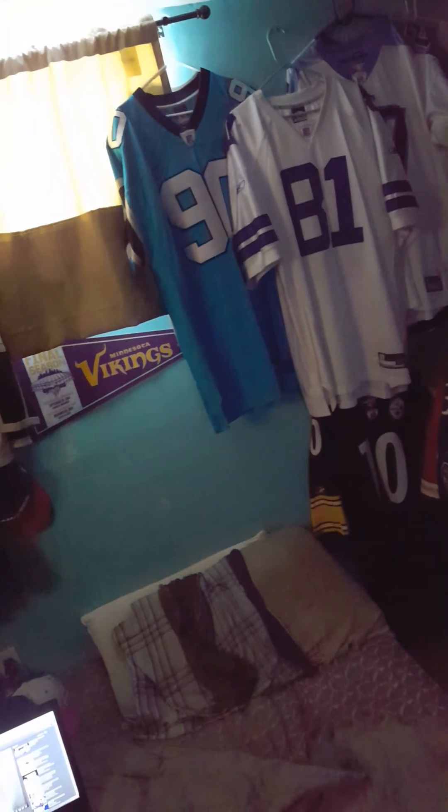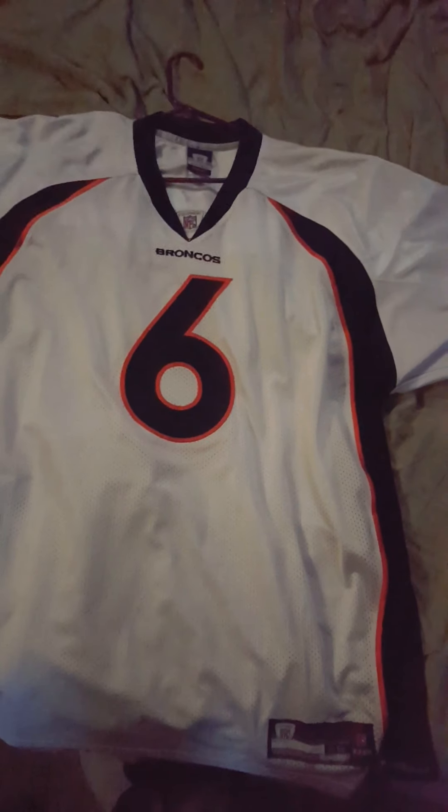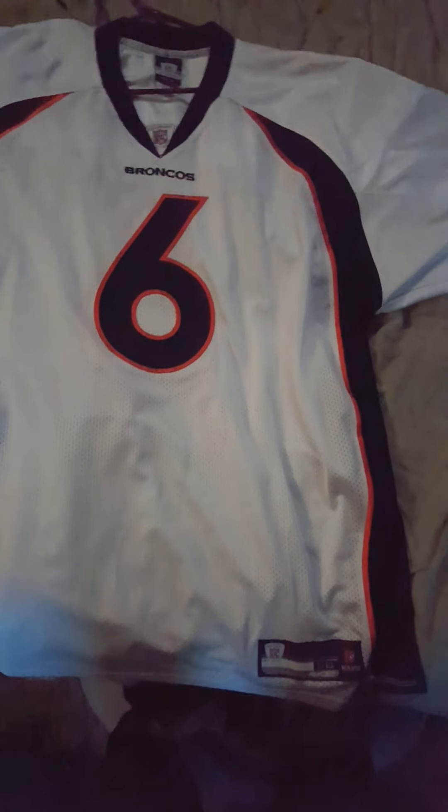I needed the road jersey to round out the collection, and after a couple of weeks with this particular jersey saved in my eBay list, here it is — boom! That's right, ladies and gentlemen: it's a Denver Broncos Jay Cutler Reebok, size 56.